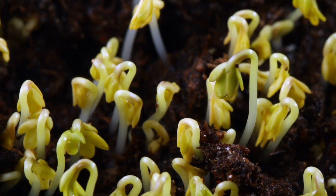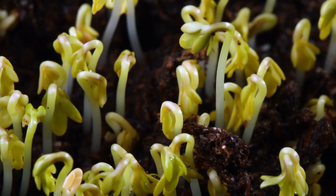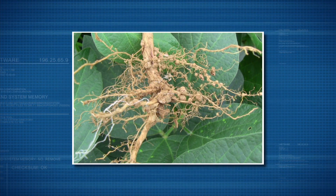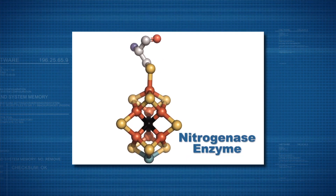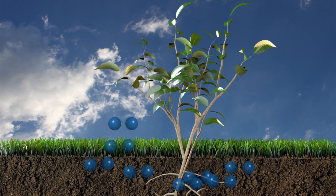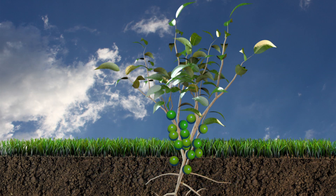But nature has had its own solution for hundreds of millions of years. Bacteria can make an extraordinary metal-containing enzyme called nitrogenase. It pulls in nitrogen molecules from the air and converts them into a form that plants can use for food. Nature has figured out a way to do it at room temperature with normal pressure — how it is done, we have no idea.